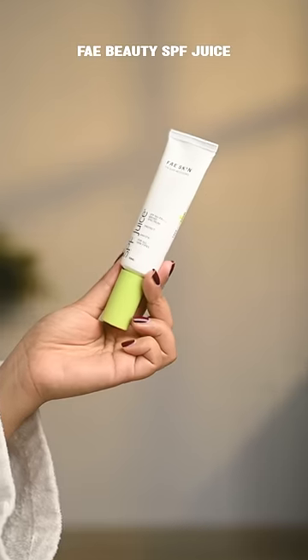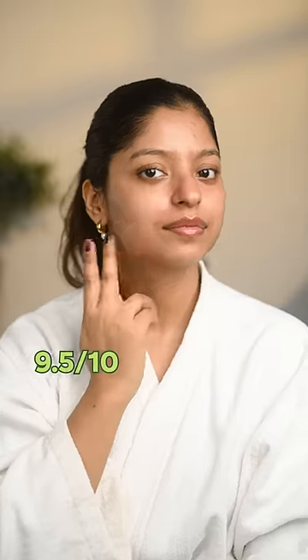Then we have Pay Beauty SPF Juice — oh my god, this one's so good — but it's not water resistant, so 9.5 on 10.